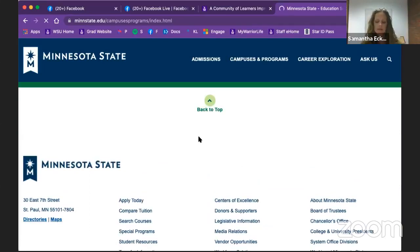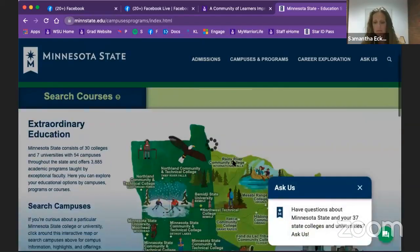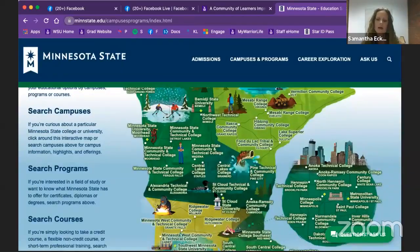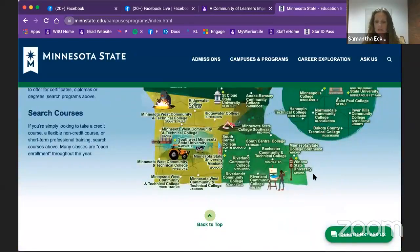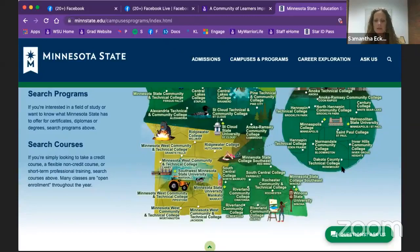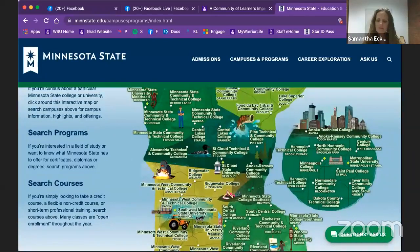This includes anything like Mankato State, St. Cloud State, RCTC, Riverland. Here's a nice big map of any and all of our colleges. We can actually retrieve any of these transcripts for these colleges. The transcripts that we cannot receive — and that you will need to officially request — are those transcripts that are outside of this system.